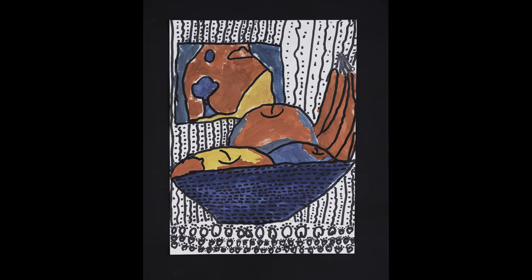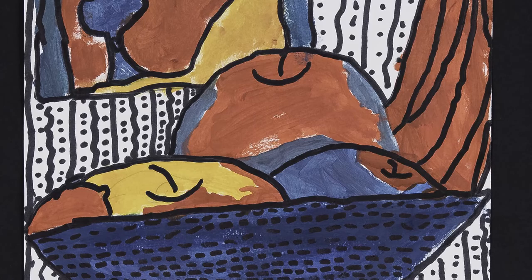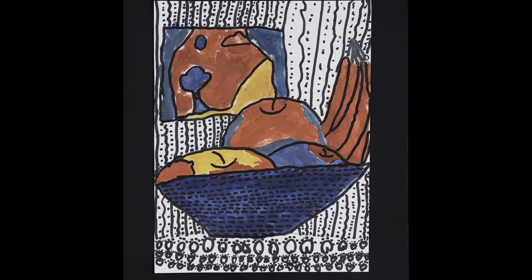Genevieve Moore, a first grader at Orchard View Elementary, used her observational drawing skills to carefully study the shapes of the fruit in the basket, taking note of which pieces were being overlapped. After drawing the fruit in the basket, she added a patterned tablecloth, a window, and striped wallpaper. She then used her knowledge of primary colors to bring her observational drawing to life.